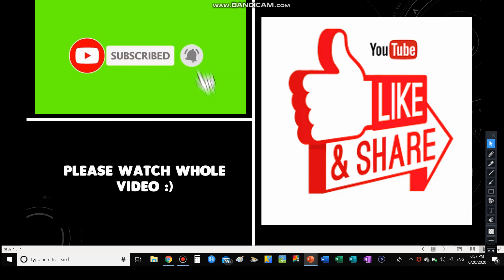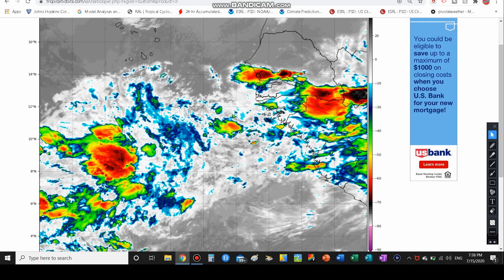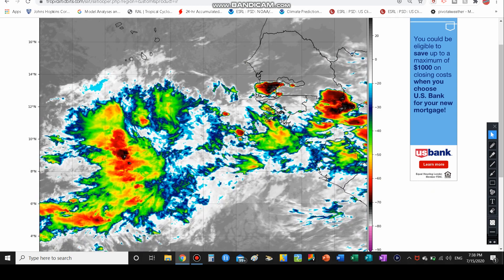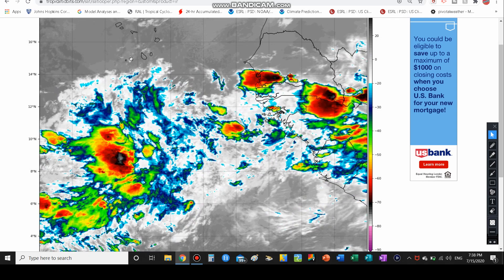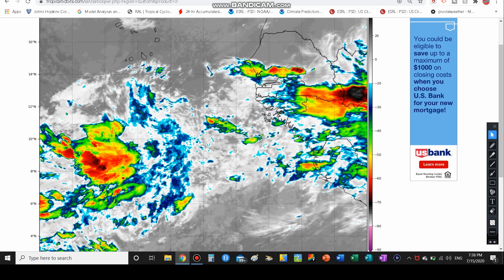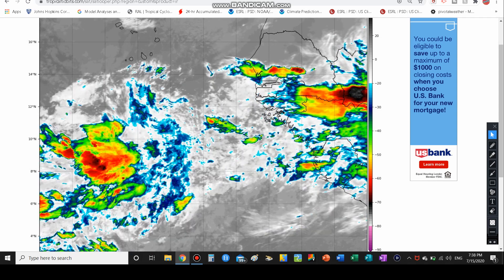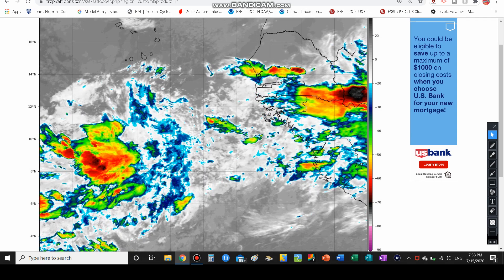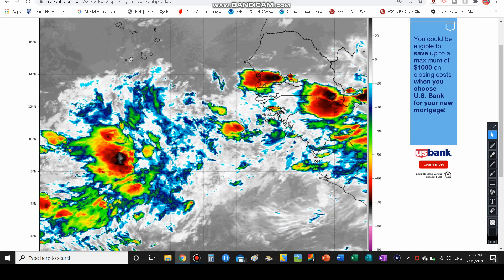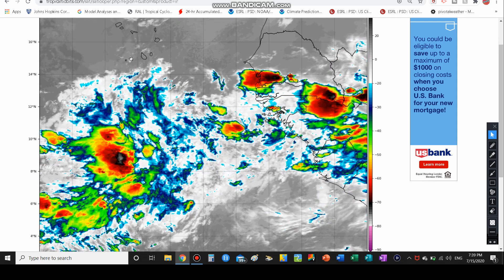Now let's get on with today's video. This is what we're going to be talking about today — I will not be showing you this for 10 or 15 minutes. It is a tropical wave that is looking very interesting and something we definitely need to watch. It's off the coast of Africa, and while it has not been recognized by the National Hurricane Center yet, that might be a possibility tomorrow.